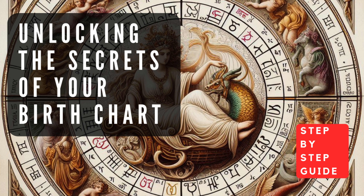Pisces (February 19–March 20), the sign of the fish, is associated with imagination, empathy, and a deep connection to the spiritual realm. Planets in Pisces often indicate a sensitive, compassionate, and intuitive nature.